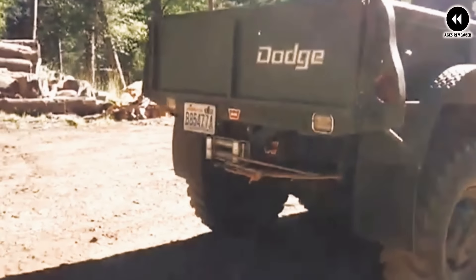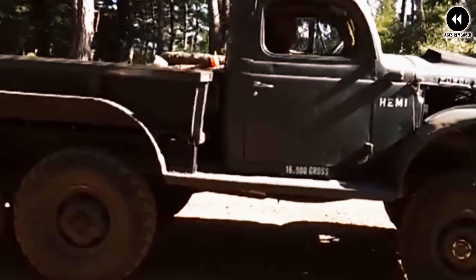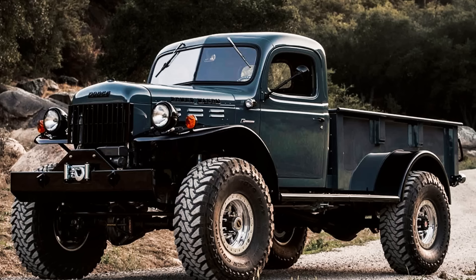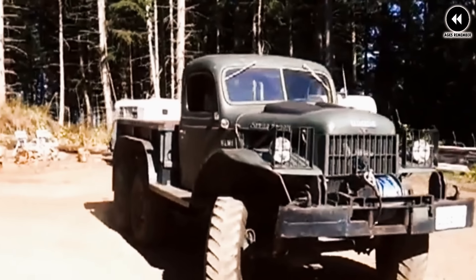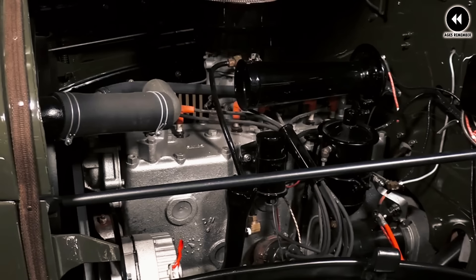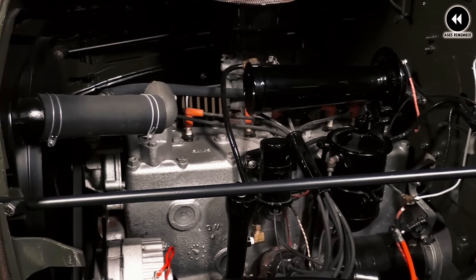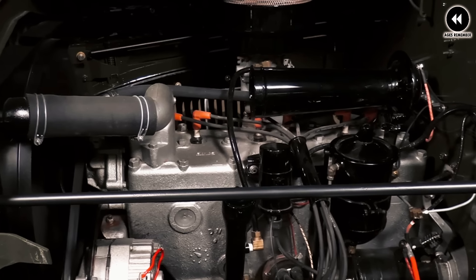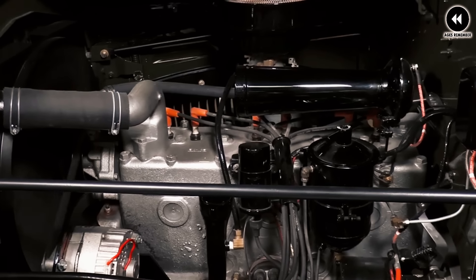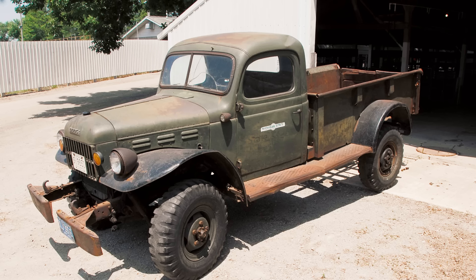Number 11: the Dodge Power Wagon, 1945. The Dodge Power Wagon holds a special place in automotive history as one of the earliest examples of a purpose-built off-road truck, born out of military necessity during World War II. Based on the Dodge WC series of trucks used by the U.S. military, the Power Wagon was adapted for civilian use after the war. It featured rugged construction and robust mechanical components designed to withstand the rigors of off-road use and heavy-duty work.